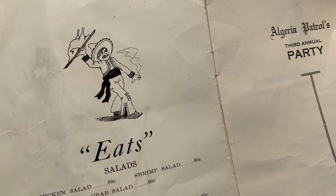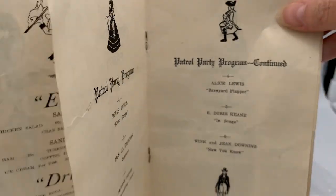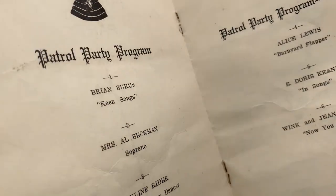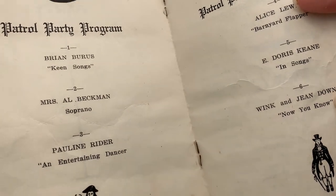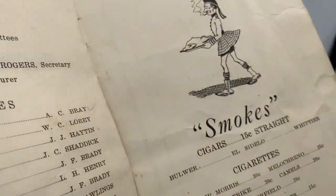I just think it might be a good keepsake — it's small, flat, and paper. It has a party program inside. Alice Lewis is doing a barnyard flapper dance, and Jean Downing — that's pretty cool. I just think it's a nice little piece of ephemera.